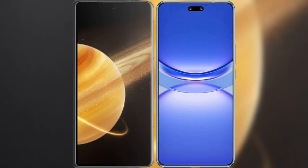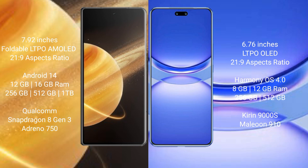I will compare the new Honor Magic V3 with Huawei Nova 12 Pro. Honor Magic V3 comes with a 7.92-inch foldable LTPO AMOLED display with an aspect ratio of 20x9. Huawei Nova 12 Pro comes with a 6.76-inch LTPO OLED display with an aspect ratio of 21x9.